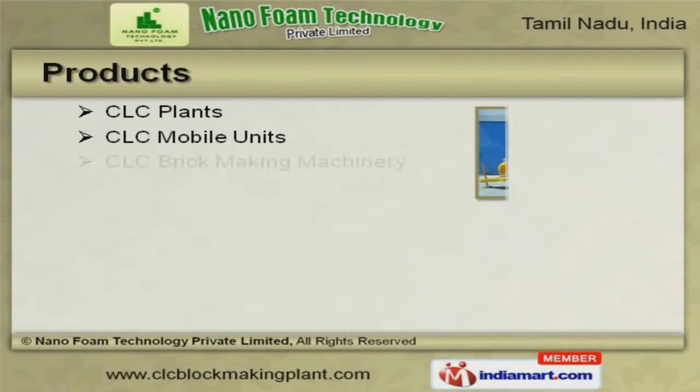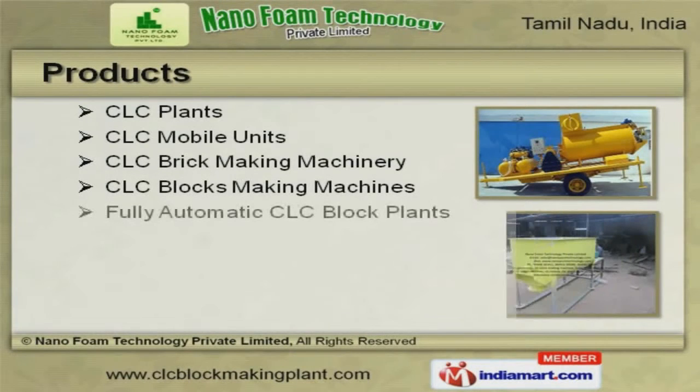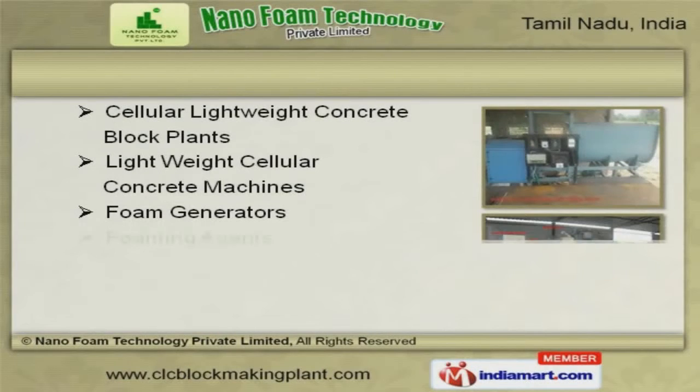We offer a wide array of CLC mobile units, brick-making machinery, and fully automatic CLC block plants. Foam Generators and Cellular Lightweight Concrete Block Plants offered by us are a class apart.